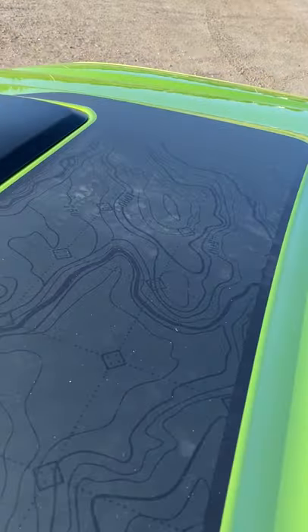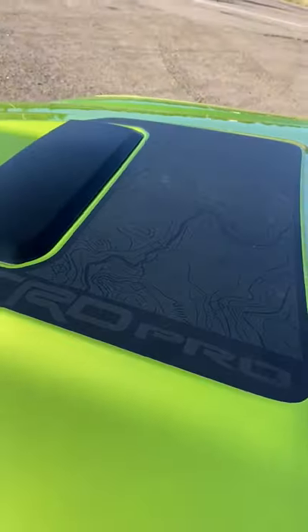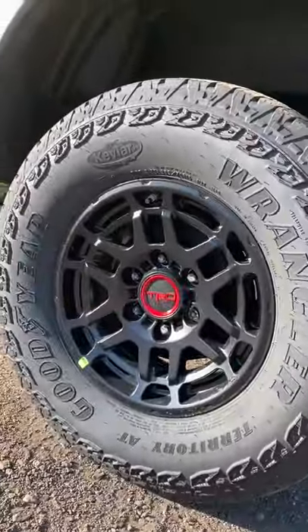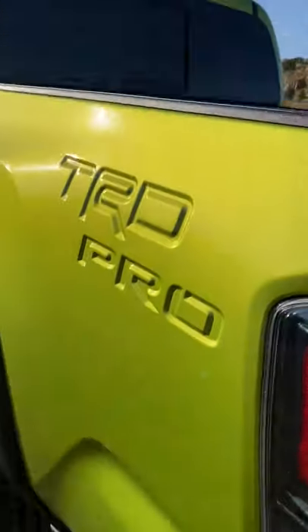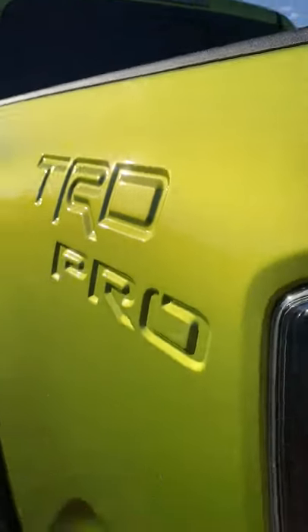I'm digging these new hood graphics with the topographical map. These blacked-out 16-inch wheels are new and they're wrapped in Goodyear Wrangler all-terrain tires. No more TRD Pro decals — you get it stamped into the sheet metal.